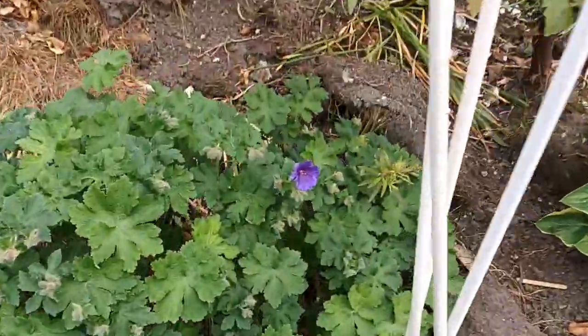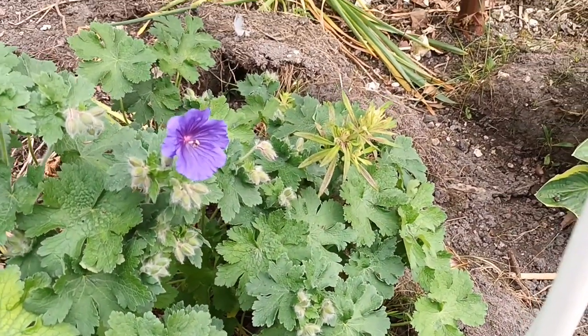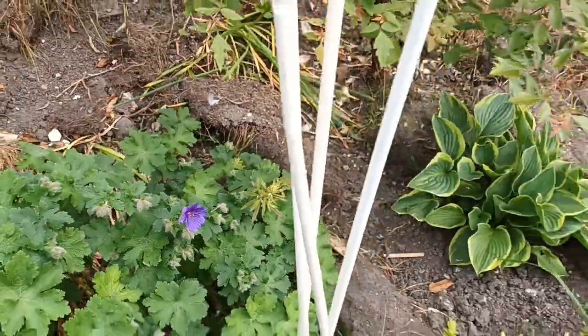Here's some more 'Johnson's Blue' geranium. As I said, if they're in a bit of shade they're a lot bluer and more intense in colour. I'll cut them back once they've finished flowering.